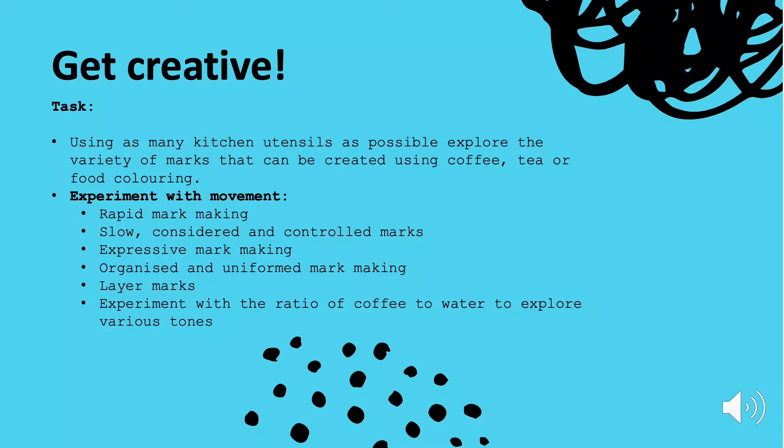The next important thing is to get creative and have fun with what you are doing. Using the kitchen utensils, explore as many different possibilities as you can in order to create marks using tea, coffee or food colouring.